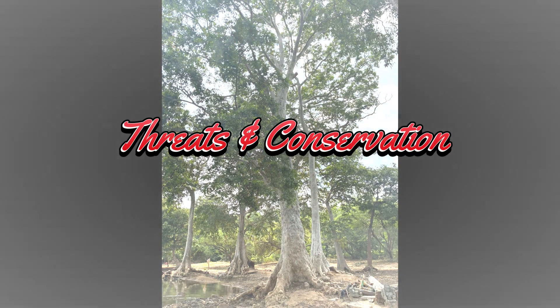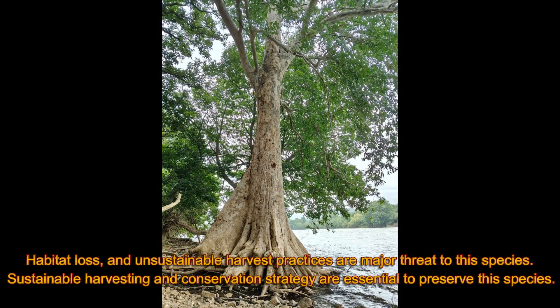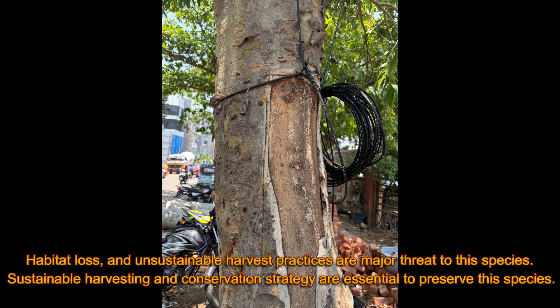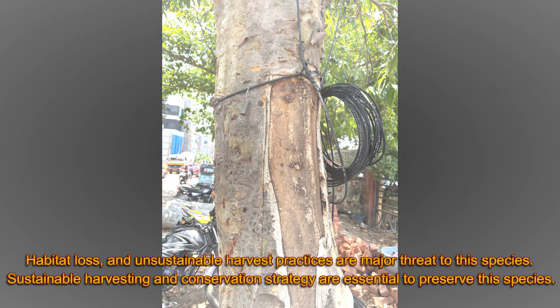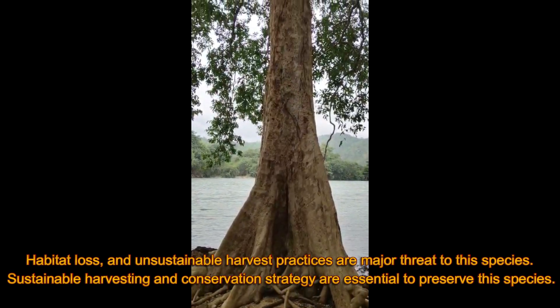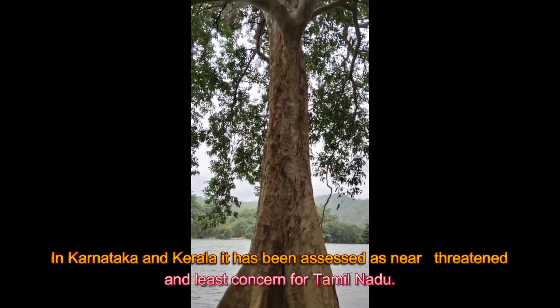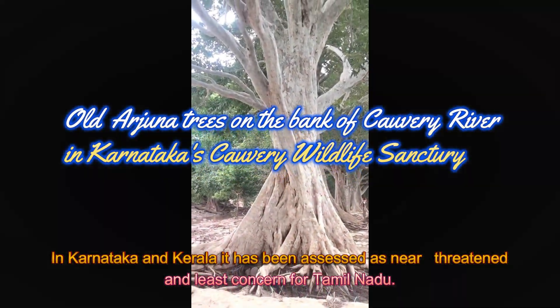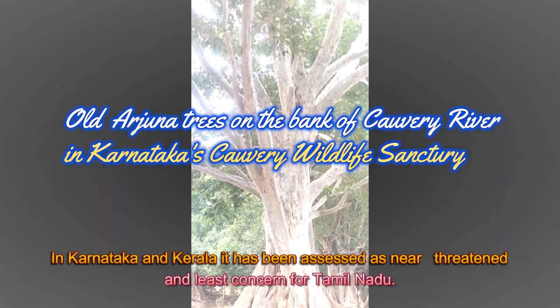Regarding threats and conservation, habitat loss and unsustainable harvest practices are a major threat to this species. Sustainable harvesting and conservation strategies are essential to preserve it. In Karnataka and Kerala it has been assessed as near threatened, and least concerned for Tamil Nadu.